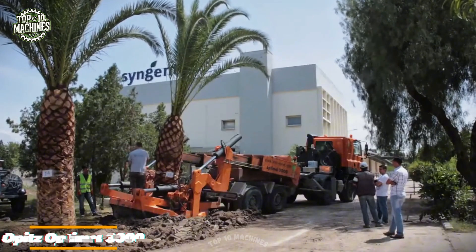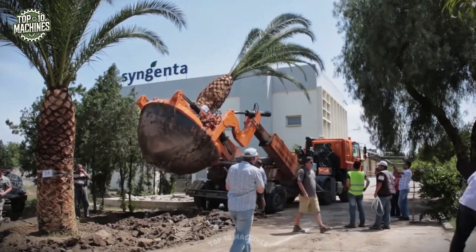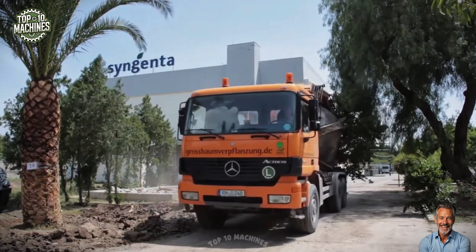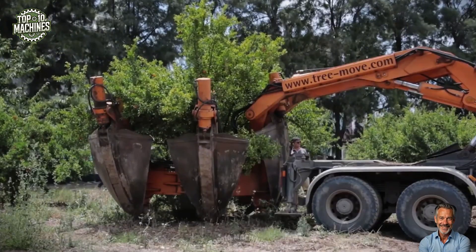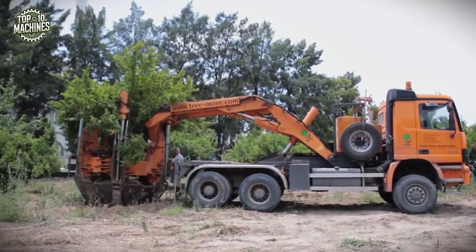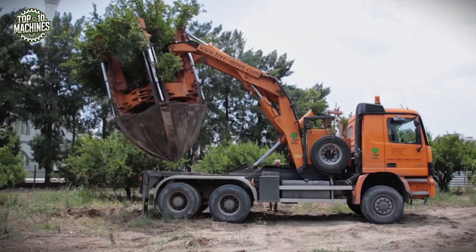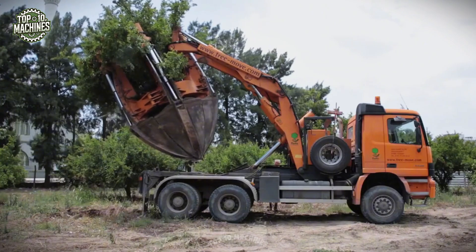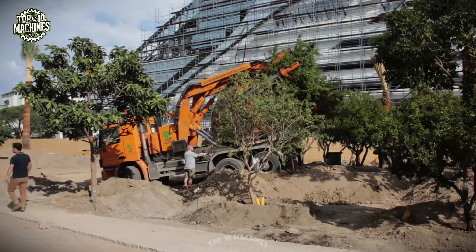The Opitz Optimal 3000 is a highly specialized tree transplanter engineered for efficient relocation of fully grown trees. Featuring a hydraulic spade system with four precision curved blades, it forms a near-perfect root ball up to 3 meters in diameter, minimizing root disturbance during extraction. Mounted on a robust 6x4 transport chassis, the machine can dig, lift, and reposition trees directly for replanting or transport. With high-capacity hydraulics and smart operator controls, it delivers exceptional transplanting performance across nurseries, urban green spaces, and reforestation projects. Price range from $50,000 to $150,000.